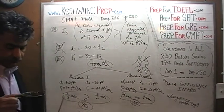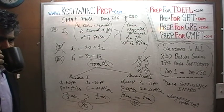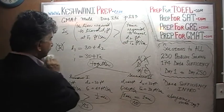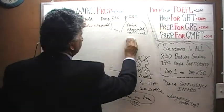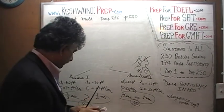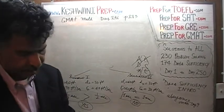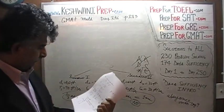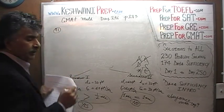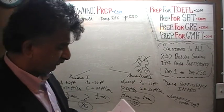Let's move on to number 91. In number 91, we are dealing with a very straightforward arithmetic problem. It's not a very complicated one; it's a very straightforward one.